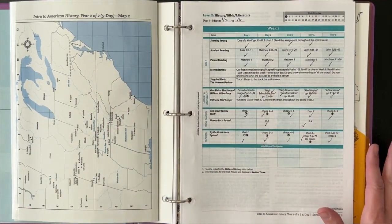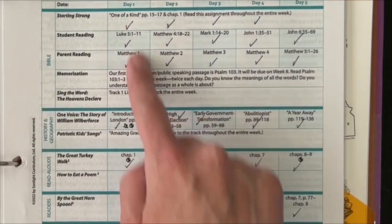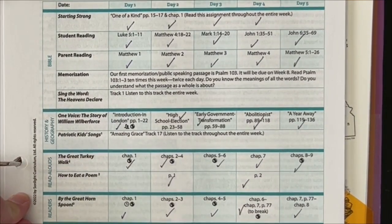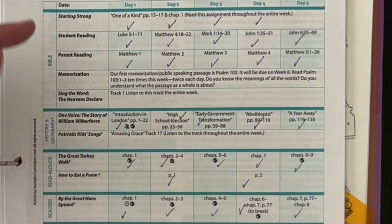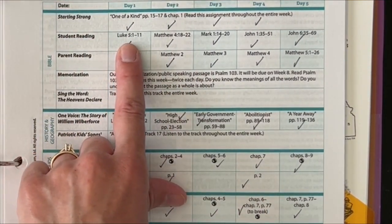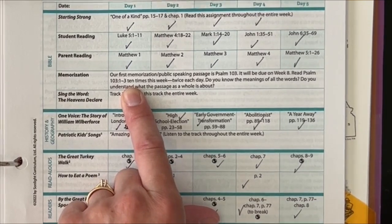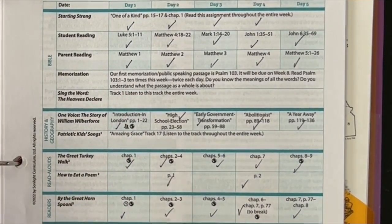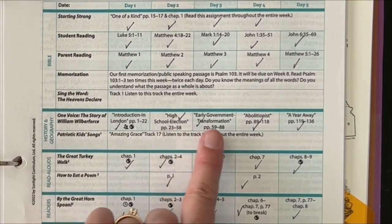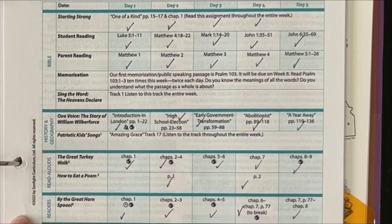The calendar page — this is an example of week one — is really well laid out and very easy to follow. It breaks down by day, from day one through day five, and splits into sections: Bible, history and geography, read alouds, and your readers. On day one you go through and read the pages assigned in the history book, have a silent reading assignment for the student from the Bible, a passage you read together, some memory work to work on together, and optional songs that are included. For history and geography, it's the same — broken up with exactly what pages you need to read. Your read alouds and readers are also assigned by specific chapters you'll cover each day.